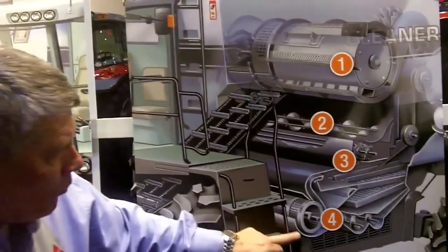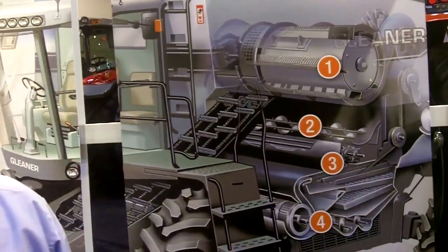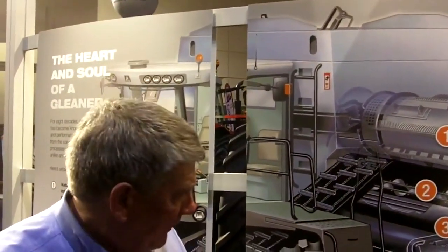We hit the crop with the upper air blast right here off the accelerator rolls, and then we also hit it with a lower air blast to the front chaffer and the sieve, as everyone else does. This is one of the reasons why the Gleaner combine delivers the cleanest grain sample of any combine in the industry.